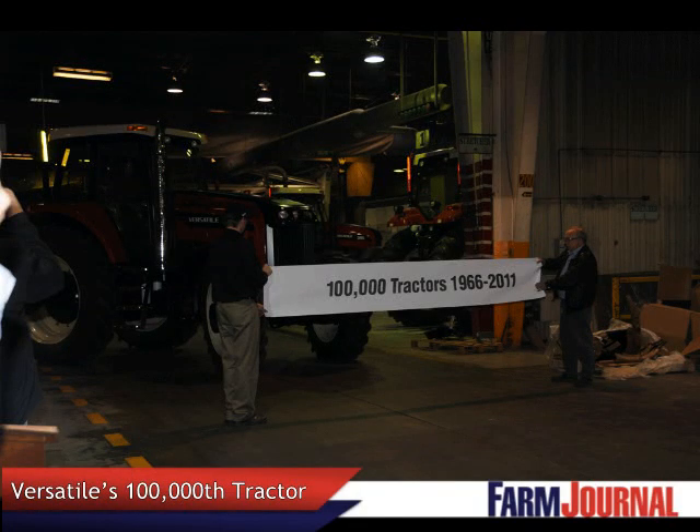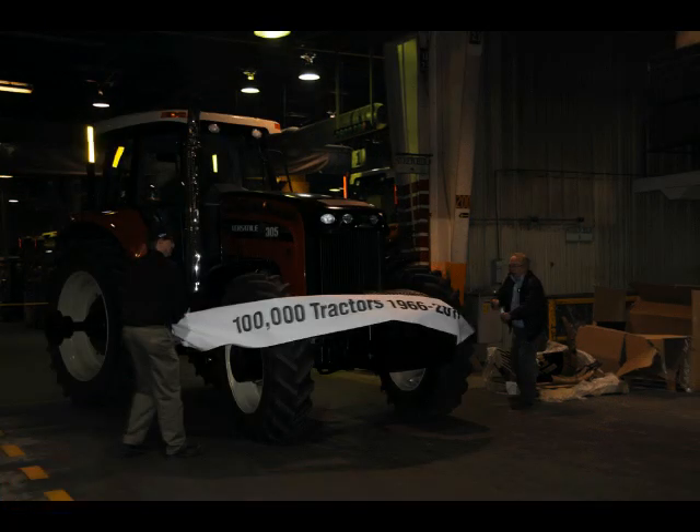In late October 2011, Versatile built its 100,000th tractor at the company's Winnipeg, Canada factory.